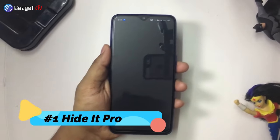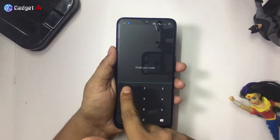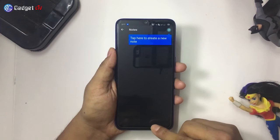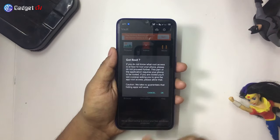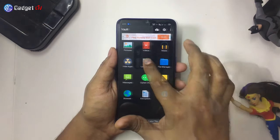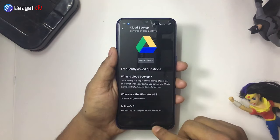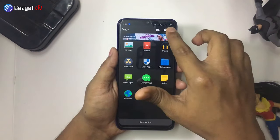At number 1 we have Hide It Pro. Hide It Pro is one of the best Android apps to hide photos and videos. You can also use it to hide music, notes, messages and so on. With this app, you can hide apps too, but you need to have your phone rooted. This app also comes with cloud backup by Google Drive, through which you can retrieve files in events like theft, damage, device format, etc.